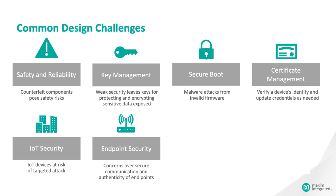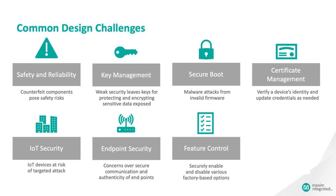As technological products become more and more driven by software, it's the software that defines the product's feature set. Secure feature control keeps premium features confined to authorized devices, and that protects the revenue stream.